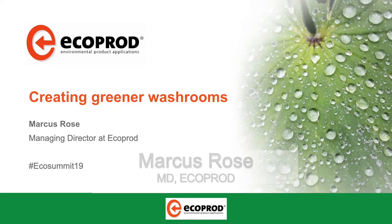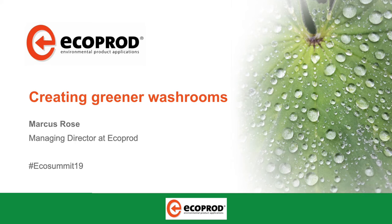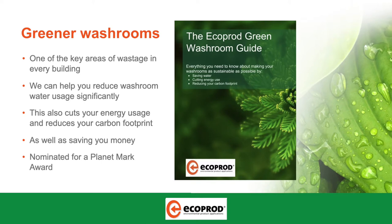I'm going to talk with you now about creating greener washrooms. It's the whole reason why Eco-Product was started in the first place and it's the ethos behind everything we do. We've actually put together a publication called the Green Washroom Guide. There are some hard copies around, but you can also download the most up-to-date version from our website.